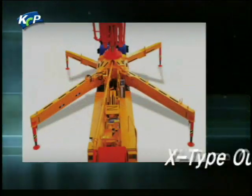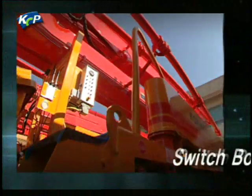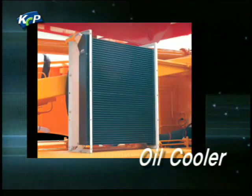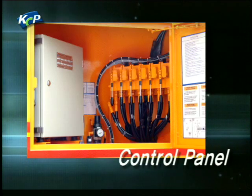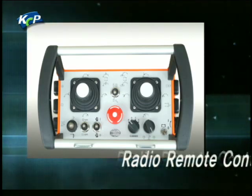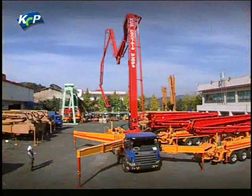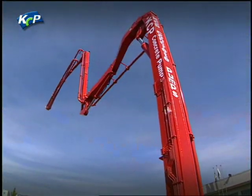Key innovations include: an X-type outrigger for stability and operation in narrow spaces; an easy-to-use switch box that shows manipulation status simultaneously; a large capacity oil cooler that maintains optimal oil status; a control panel that drastically reduces minor mechanical troubles by organizing complex wiring; a compact, lightweight remote controller with two levers; and a large capacity 600-liter easy-cleaning hopper. KCP concrete pumps are manufactured with innovative technologies and the best components, guaranteeing the best function with strong power and state-of-the-art features.